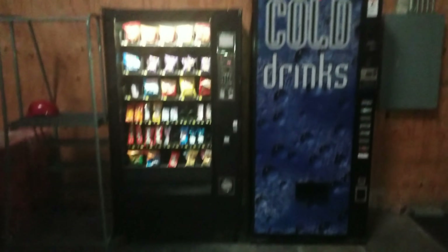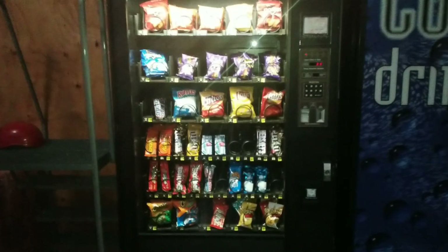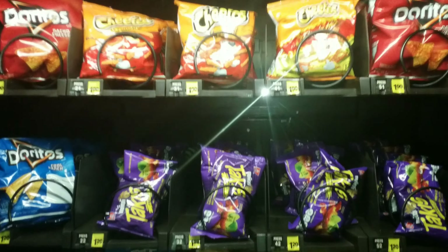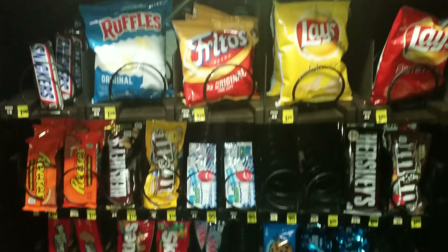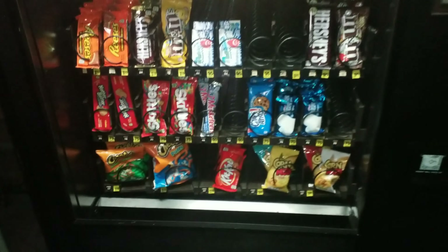Alright guys, we're finally done. We added a couple soda selections and way more selections for the Hangry Bites vending machine. We have a whole row of Takis, still some Snickers, Lay's, Ruffles, gum snacks, corn nuts at the bottom, and some kickbacks.